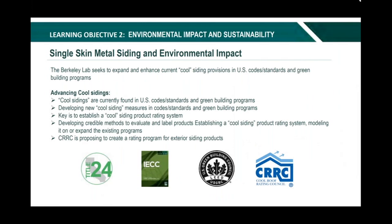The LBNL seeks to expand and enhance the cool siding provisions found in U.S. code standards and green building programs. They are developing new cool siding measures and working on establishing a cool siding product rating system. Some good news: the Cool Roof Rating Council (CRRC) is also proposing to create a rating program for exterior siding products similar to the roofing program, which we are continuing to monitor. They do not currently have a rating program for walls, but the reflectivity and emissivity values of the paint system do not change from a roof to a wall — it just deals with exposure. Some of the bigger industry companies are starting to evaluate these products for their cool ratings.